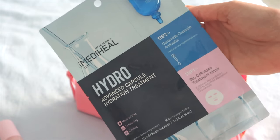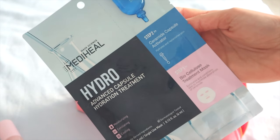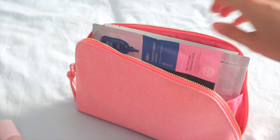Another item I love bringing with me is the Hydro Advanced Capsule Hydration Treatment from Mediheal. Not only will this be hydrating your skin first, but then you'll add a serum that will act to fortify your skin barrier.